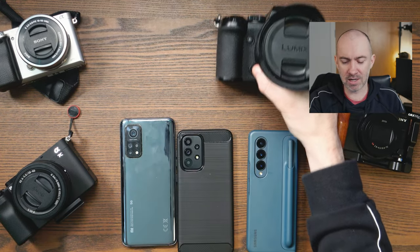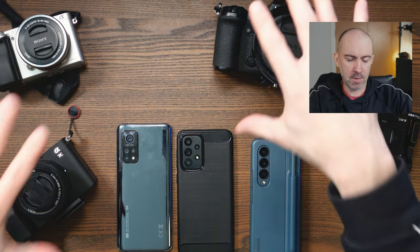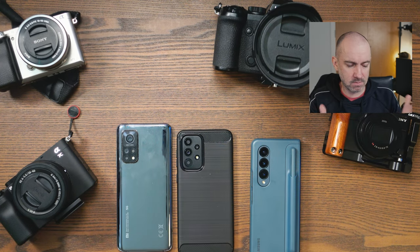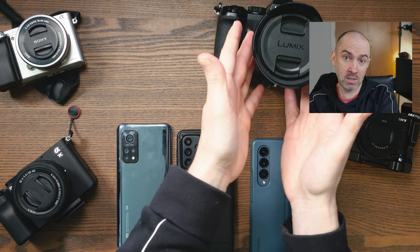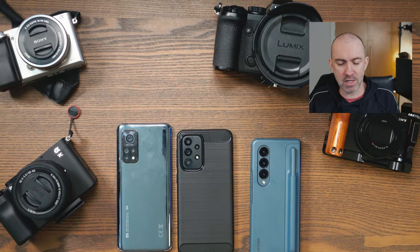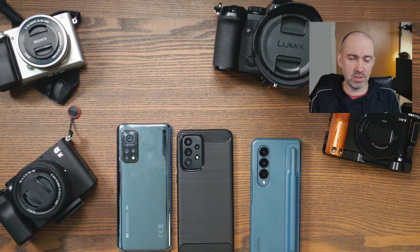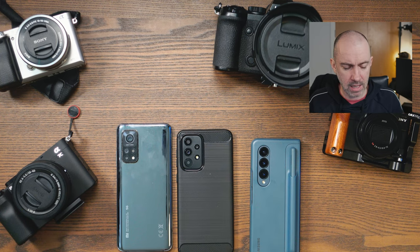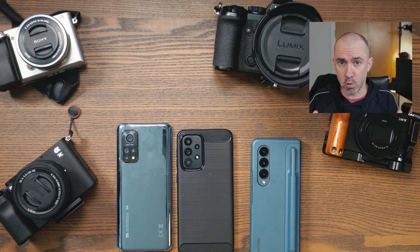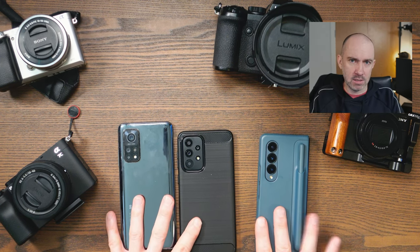As always with technology, there are many factors to consider — especially with mirrorless cameras where you have to factor in the lenses, the camera body, and the software. But generally speaking, a larger sensor produces a higher quality image: it lets in more light, gives better depth of field, and delivers better overall picture and video quality, especially in low light. That's what we should see with larger sensors on smartphones too.